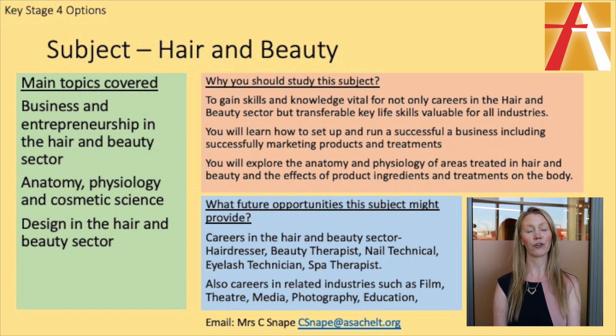Lots of students have also gone on to university, and also industries that are related to hair and beauty, such as film, media, theatre, working on film sets, doing makeup for theatre events, and all those types of related industries as well.